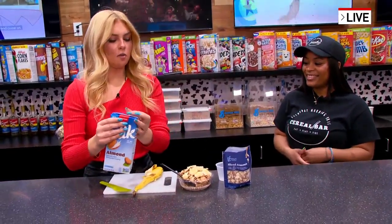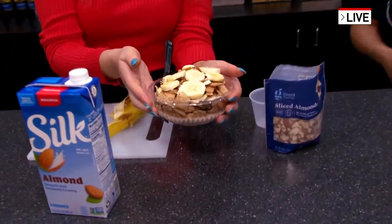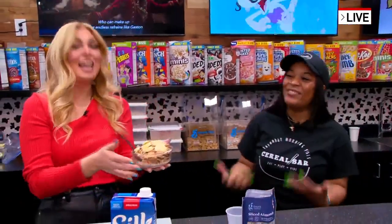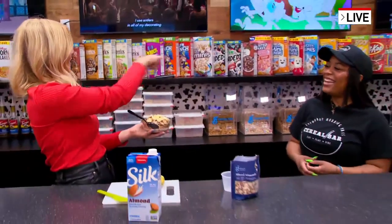I love this. Take a look at how beautiful this looks — I cannot wait to dive in and try this. Ariel, thank you so much for showing me how to make a cereal bowl. And don't try to do this at your house — come back here, because you can choose from all of these. I mean, look at that.